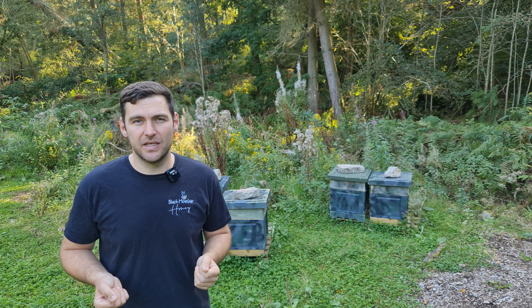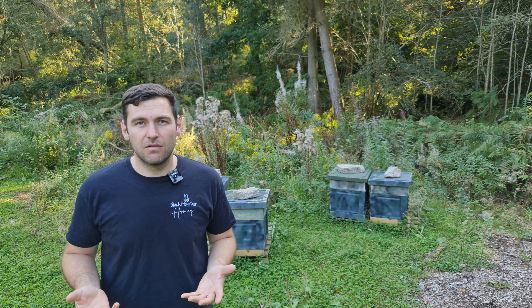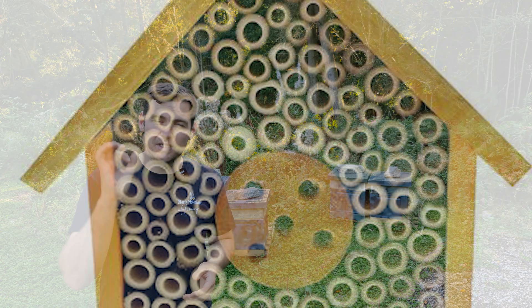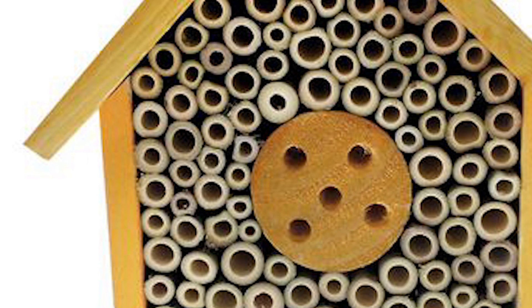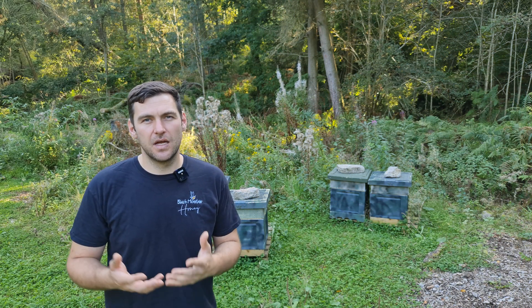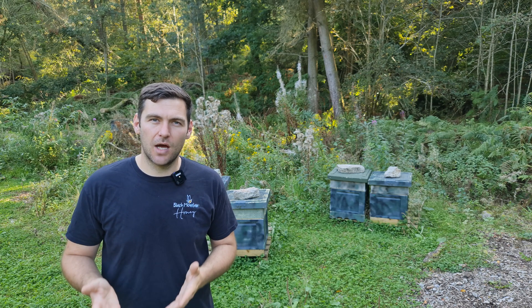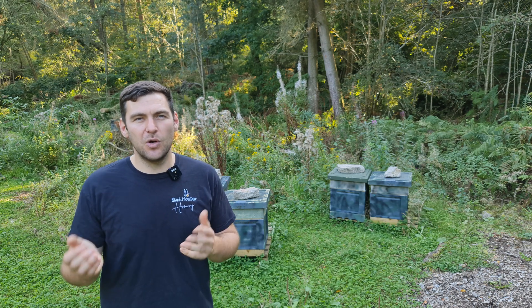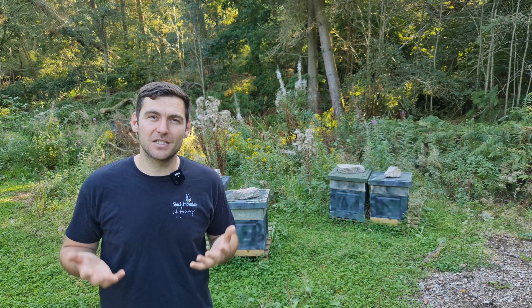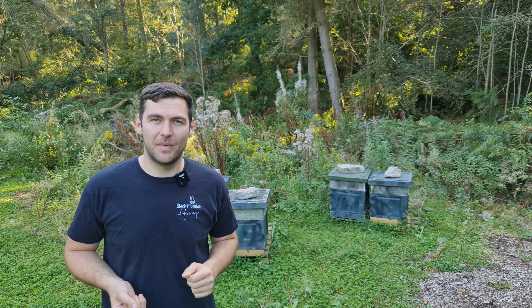Solitary bees don't like boxes because they don't live in nests - they live on their own and they like thin tubes to live in. So if you look at a mining bee or a masonry bee nest, you could build a specific bee box for that specific bee. You can build 10 or 20 different types of bee box to give the bee somewhere to live. Build some bee boxes, put them around the school. Hopefully you'll attract some wildlife and some pollinator species into your school and then you can watch them and learn about them.